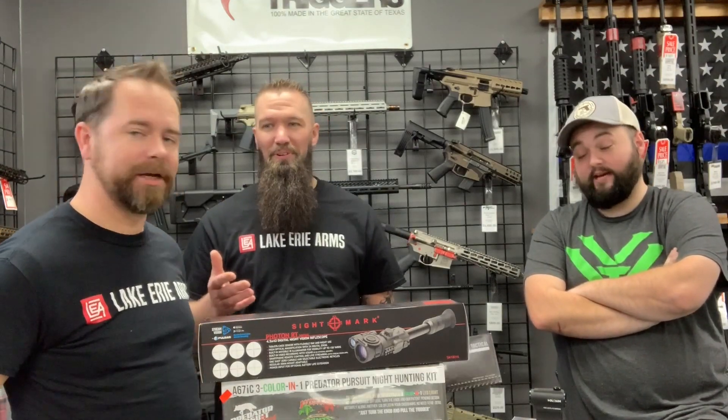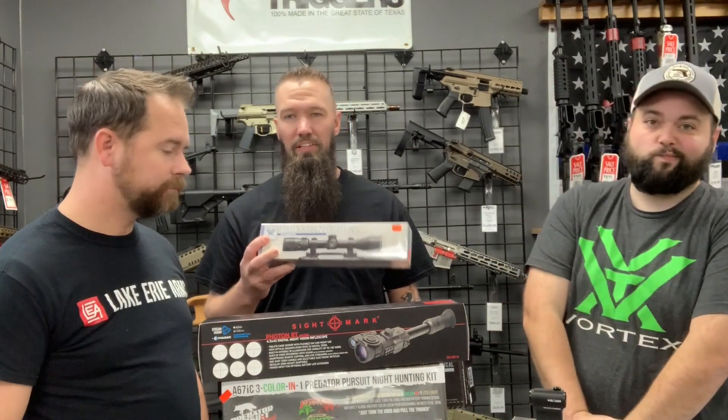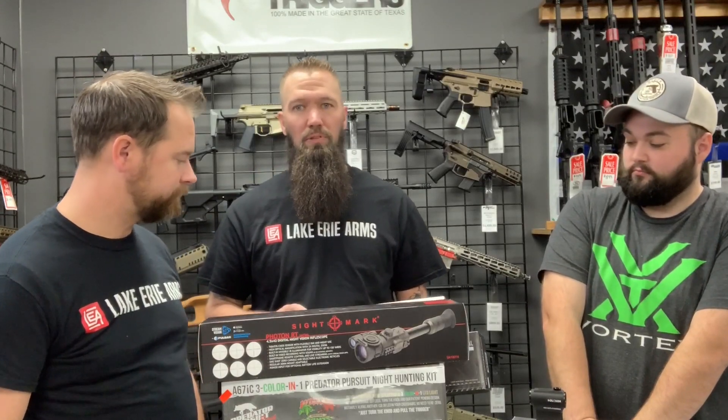It comes down to what are you using it for? That's always the first question — what are you using it for? If we're talking a 450 Bushmaster and you're going to be deer hunting, that's my top pick right there for the money. 200 bucks, you're getting a Vortex. It's the Diamondback. You can get it in three to nine or four to twelve.